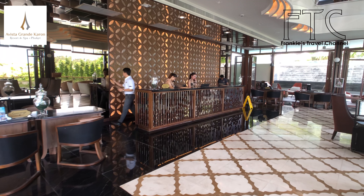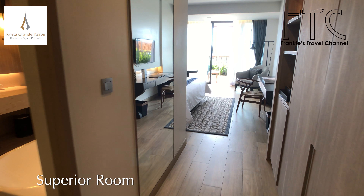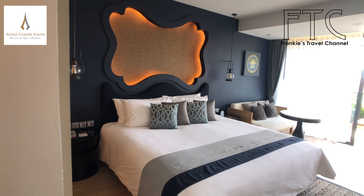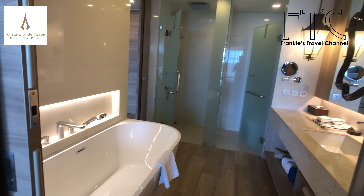During my stay in Phuket this time, I stayed in the Avista Grande Phuket Karon hotel, which is an MGallery by Sofitel hotel. The main reason I chose this hotel was because of the location — it's only about 15 to 20 minutes away from the pier where we go for diving, and this is the best hotel with the most attractive price in that area.